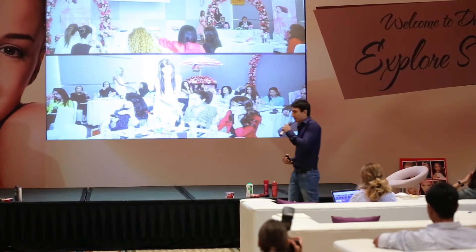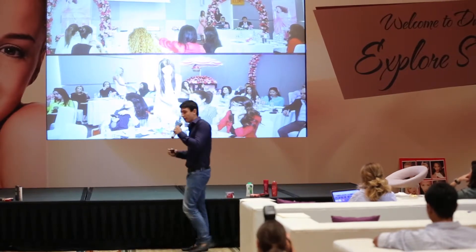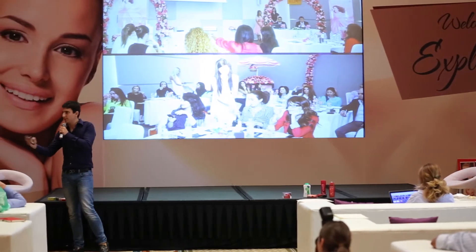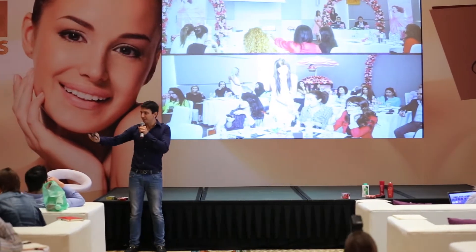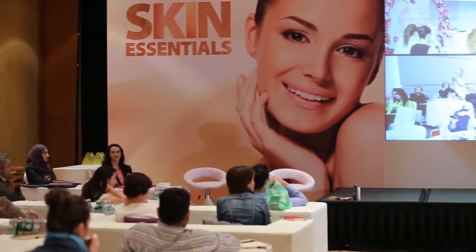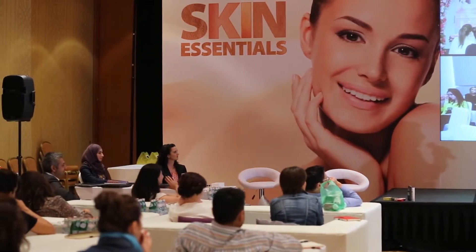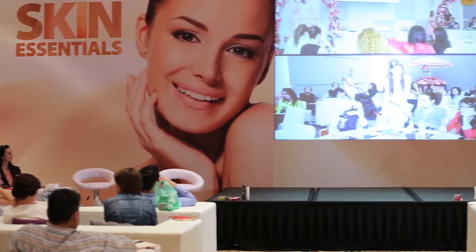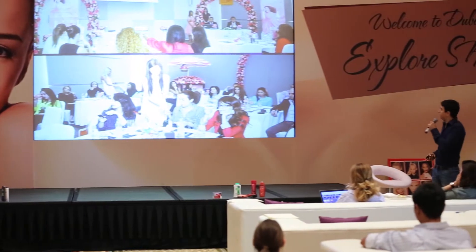We also did a PR event where we invited the Soft Touch perfume creator, Eckhart Simphe, and Ali, who is the regional fragrance director of Unilever. They were here and he made a speech on how he was inspired to create the new Lux fragrances, and we also ran a small fragrance game.